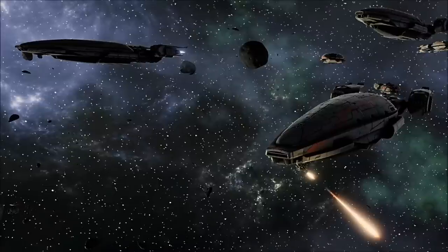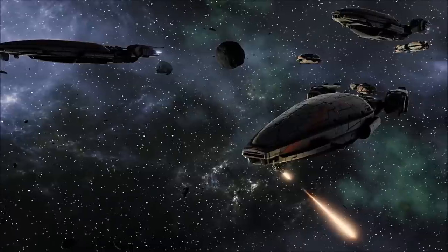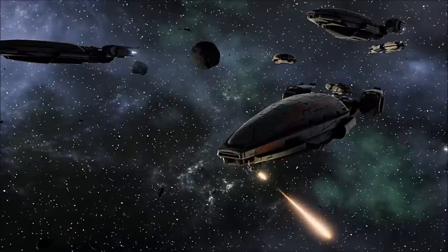In a standard Colonial Battlestar group, Manticore Corvettes are often deployed in the Vanguard, in the hope of using their speed and agility to outflank slower hostile warships, or to draw their fire away from carriers and mission-critical vessels.